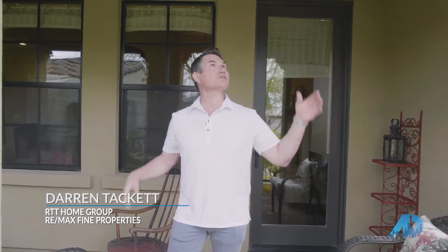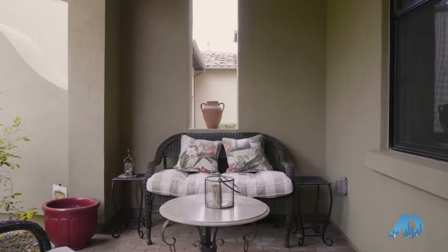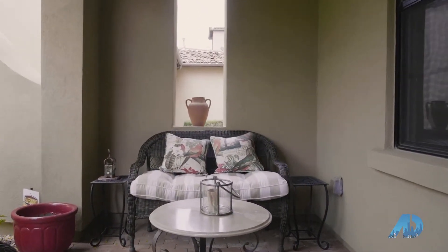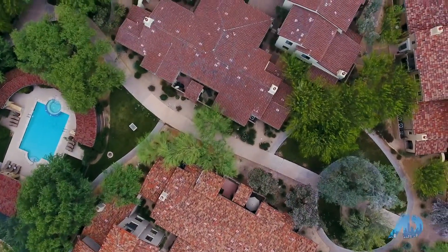The other nice thing about these units is they all have multiple custom patios that are covered. Some of them actually have their own yards, so they feel just like a single-family home, but they all open up to the green belts and open space within the community, making it not only pet-friendly but just really comfortable.